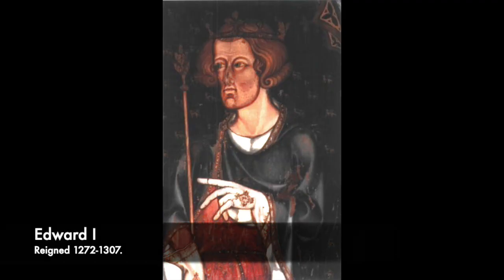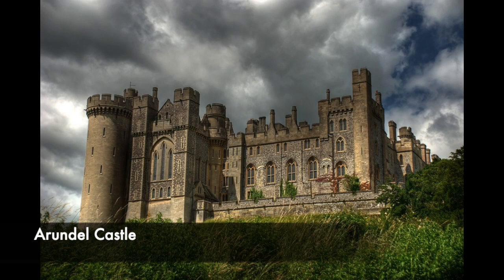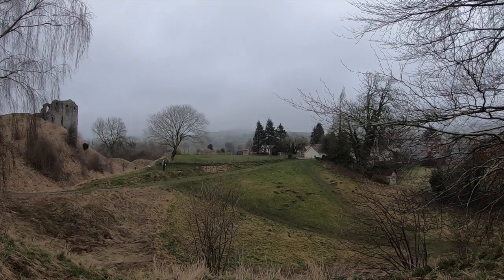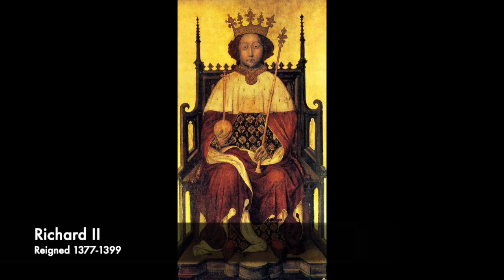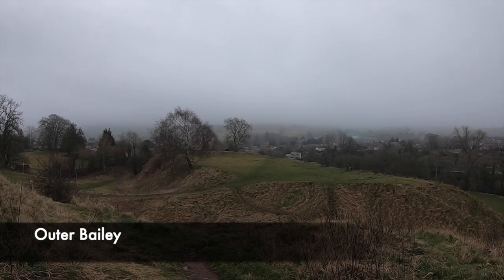Edward I's invasion of North Wales in the 1280s significantly reduced the threat of Welsh invasion and the need for strong military fortifications such as Clun Castle. Also, the Fitzallen family had acquired Arundel Castle by marriage in 1243, and their new castle proved to be a more favoured residence. By the 14th century Clun had been transformed into a hunting lodge, complete with pleasure gardens and a large horse stud. Richard II made an attempt to break the power of the Arundel family, removing Clun Castle from the Fitzallen family with the execution of Richard Fitzallen in 1397.